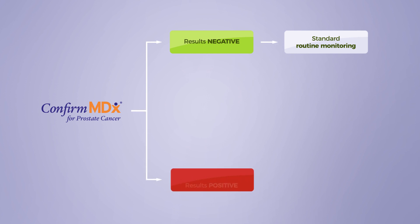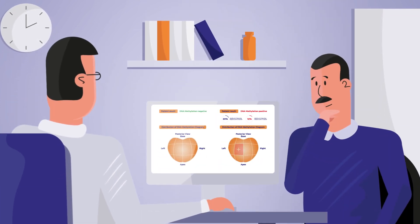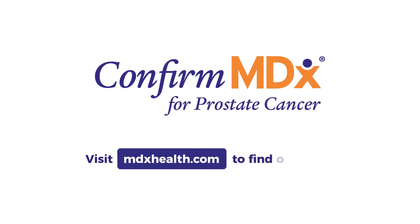If the test results are positive, men are at an increased risk for clinically significant cancer, and a repeat biopsy should be considered. Confirm MDX provides actionable results, helping improve the early detection of clinically significant prostate cancer. Visit MDXhealth.com to find out more.